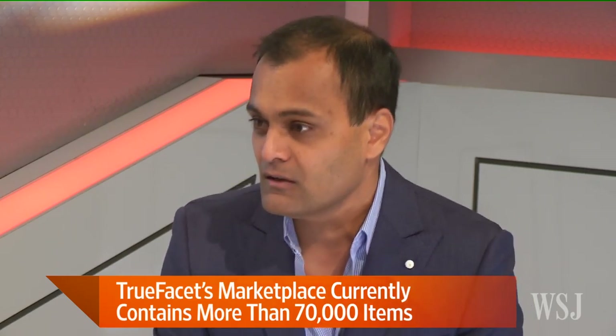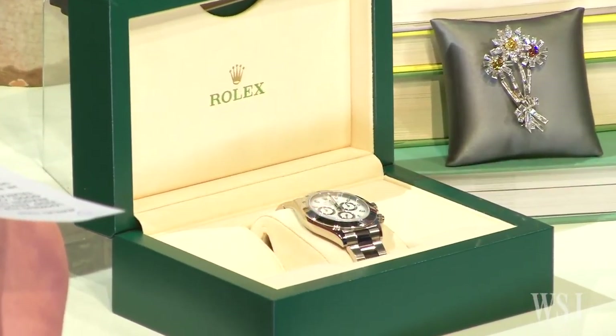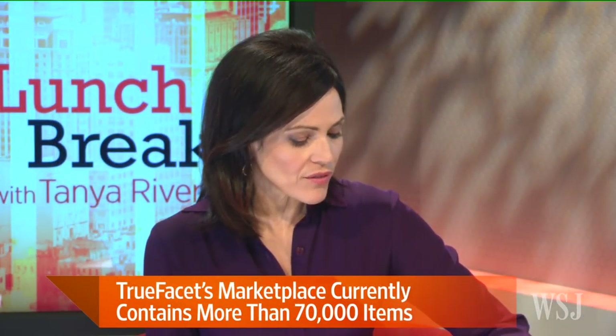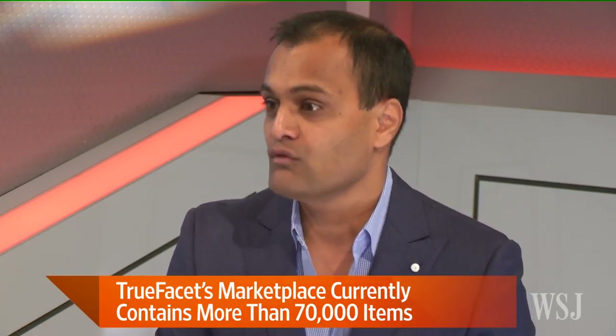Tell us how the trade-in option works. Trade-in is very interesting. People started finding value in the pieces they own, but they never had the opportunity to get something new for that value. We launched this about three weeks ago, where you can get the best value back instantly and swap for a brand new piece — a love bracelet or a Daytona Watch. This Daytona Watch actually came in through a trade-in; somebody traded it in for a Hublot Big Bang. You get the best market value based on our pricing system assessing it as a pre-loved item, and then you can trade up or trade in. If there's any money left over, you'll get that back.